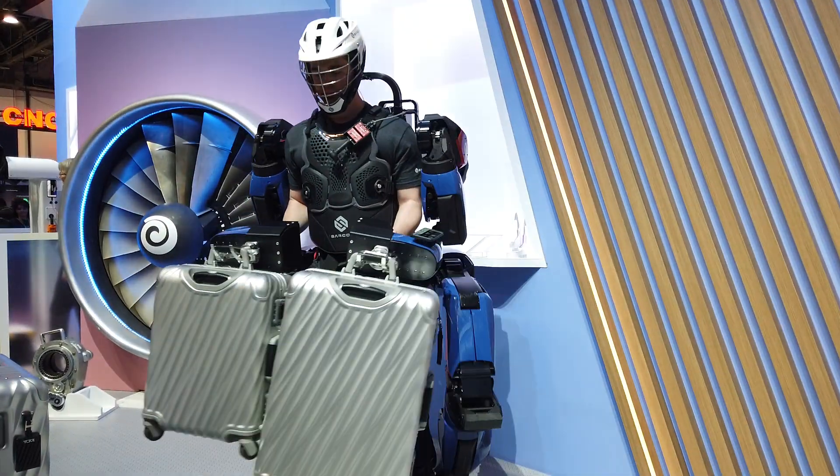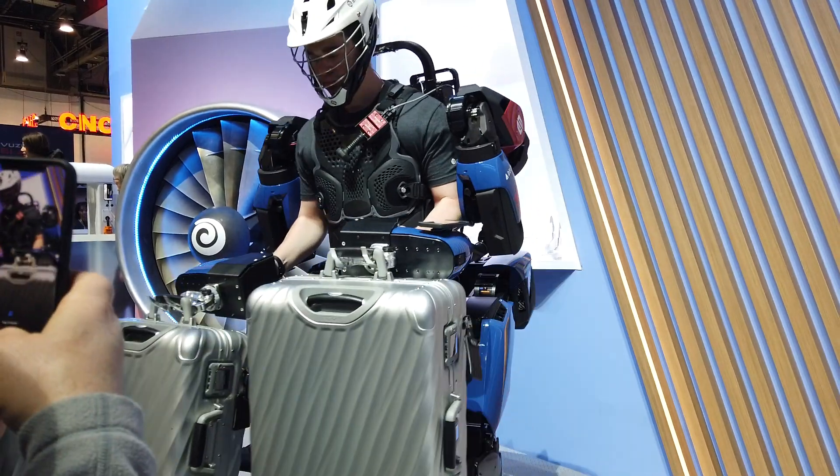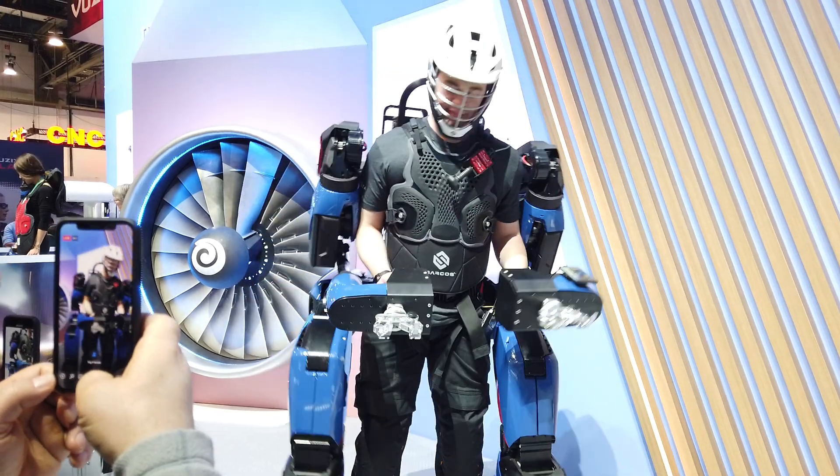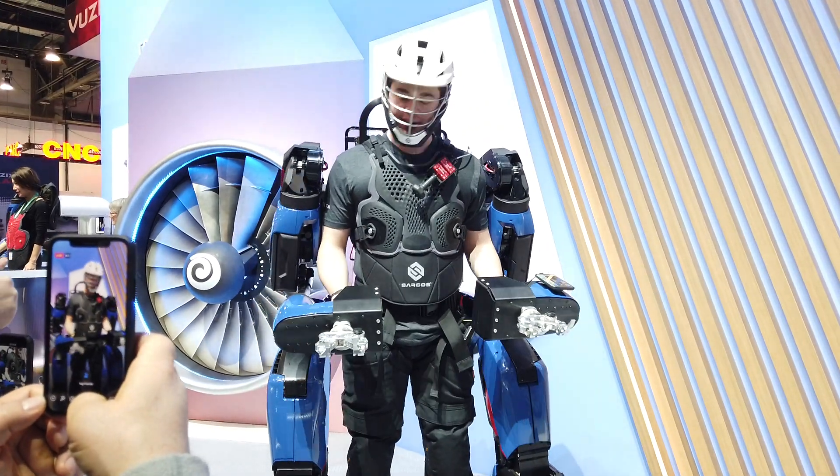So this can be used to move heavy items. It could be used, of course, to move heavy baggage. And Ben, what did that feel like? Barely anything at all.